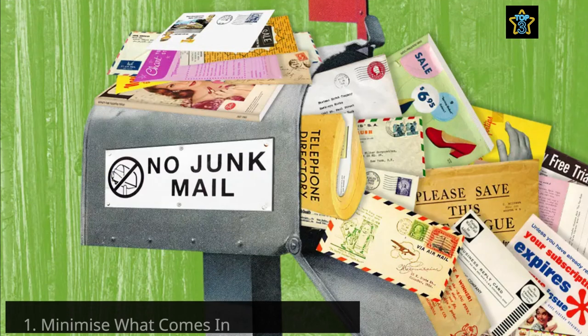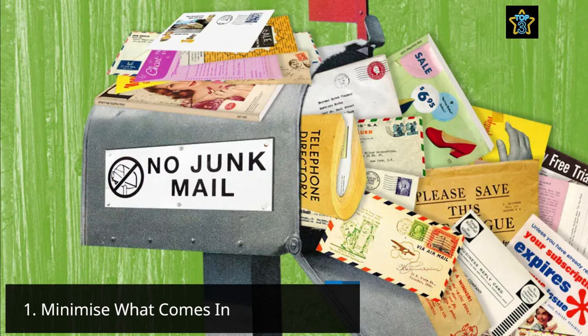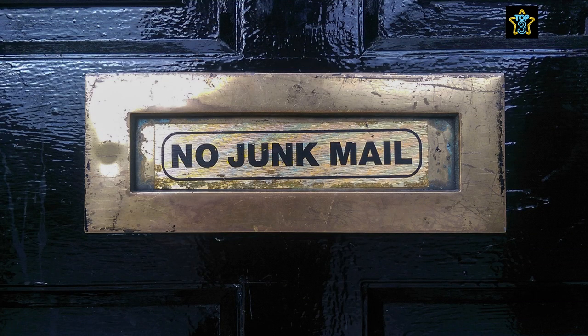Tip number one: minimise what comes in in the first place. By minimising the amount of paperwork that enters your home in the first instance, you can effectively reduce paper clutter before it has the opportunity to accumulate.